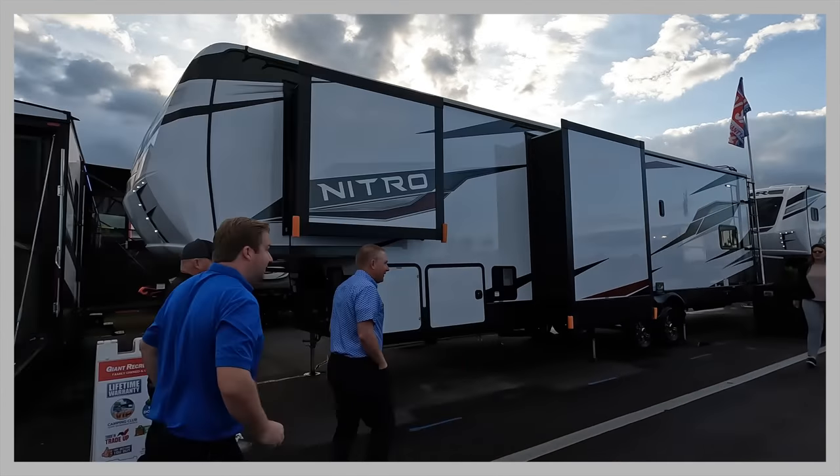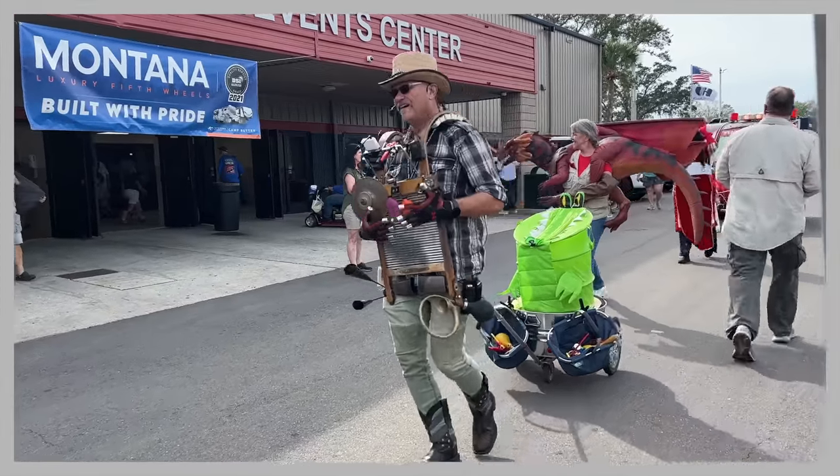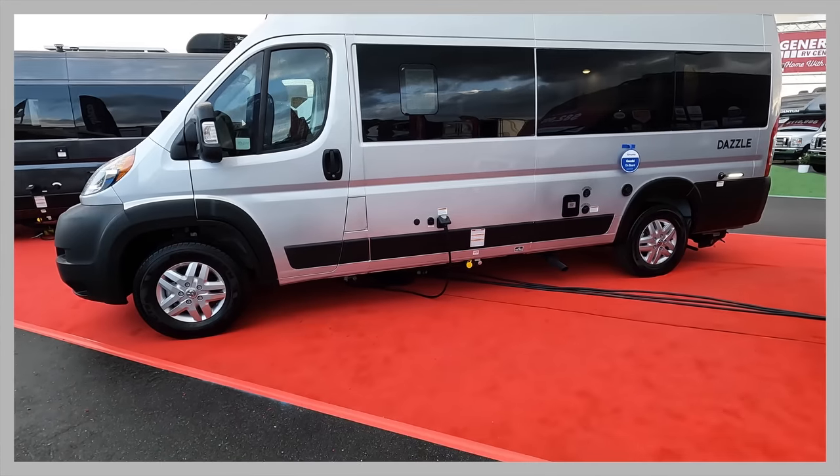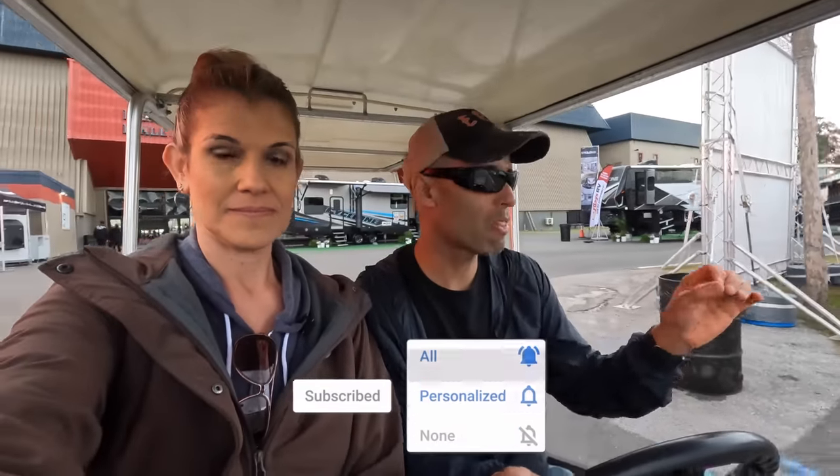Hey everyone, Izzy and MJ from Endless RVing. We're at the 2023 Tampa RV Show and in this video we want to talk about RV pricing. We've talked in other videos about the slowdown in the RV industry and inflation, how sales are not there — but we're seeing a lot of people here. We want to give you five different examples of different types of RVs and what the MSRP is as well as what the show prices are.